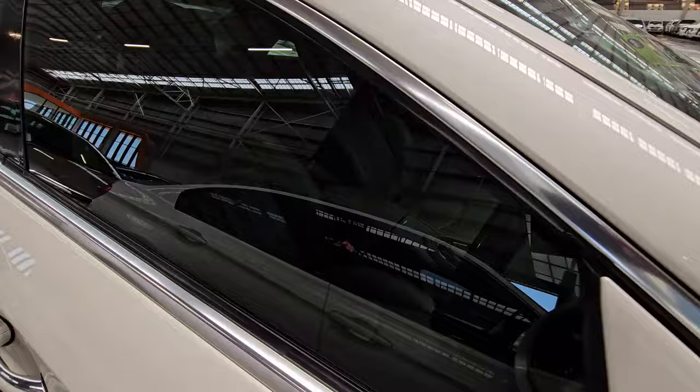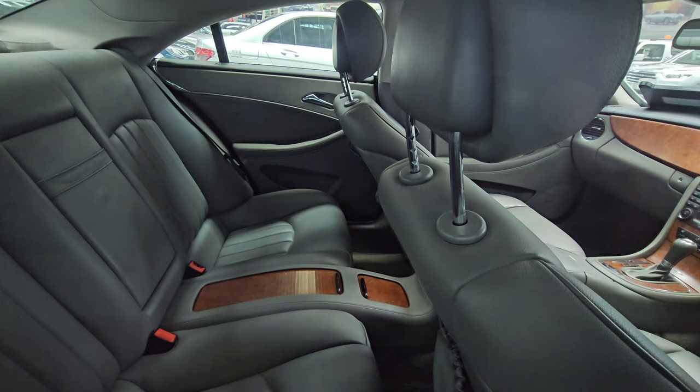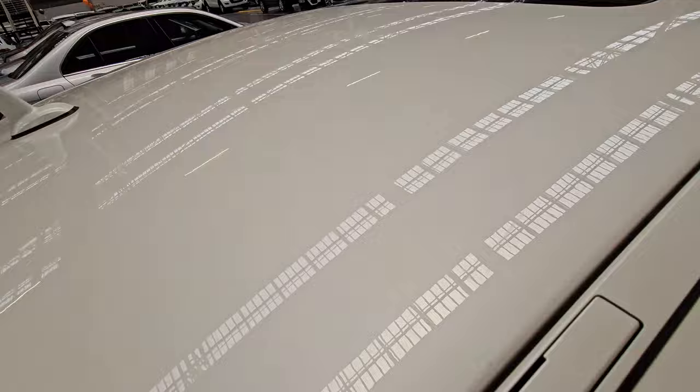It has a green sticker. The interior of the vehicle — the seats are all in good condition with no signs of damage. The back seats are very clean. At the top you also get a sunroof, which is a cool thing. If you're interested, put this one on your list.